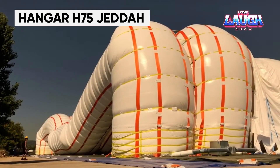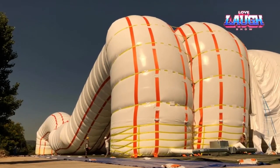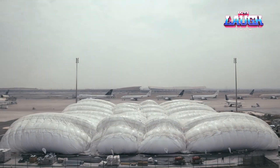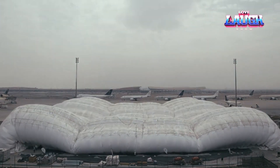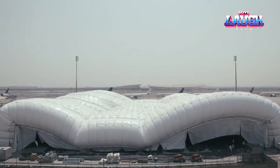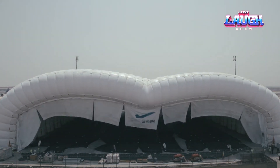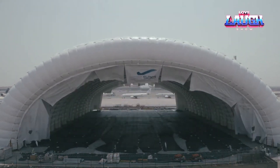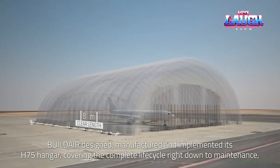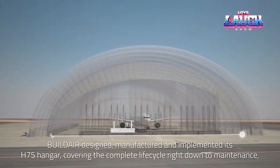In 2019, the H-75 broke the world record for inflatable structures with a surface area of 64,000 square feet and an internal height of 85 feet. This hangar can easily accommodate an aircraft such as the Airbus A330. In fact, the H-75 was designed for aircraft maintenance and was ordered for Saudi Arabia, so designers had to account for local conditions such as heat and sandstorms. The hangar even has air conditioning and the materials are highly resistant to UV rays.